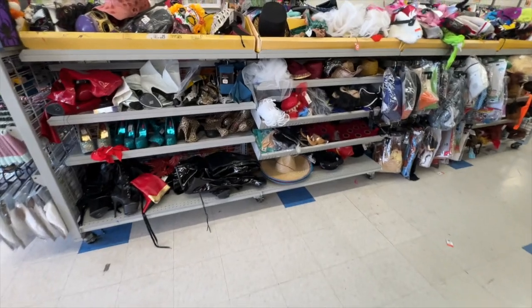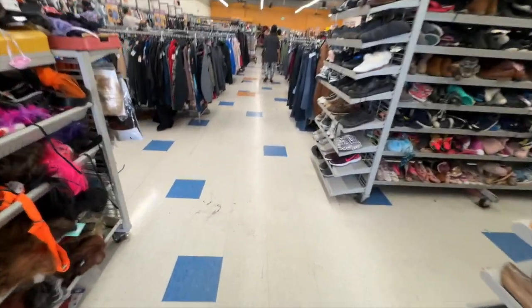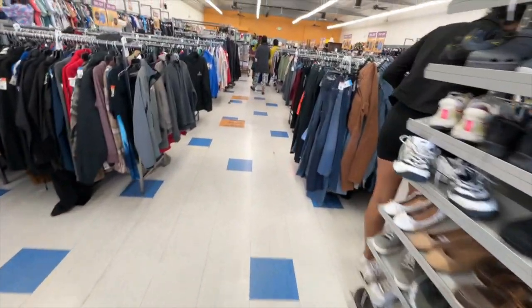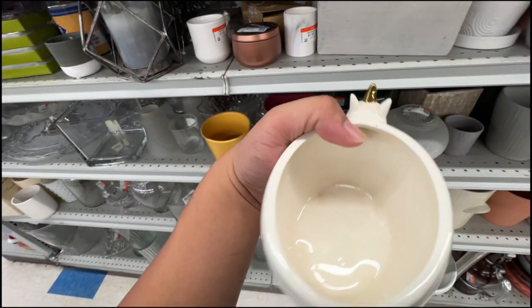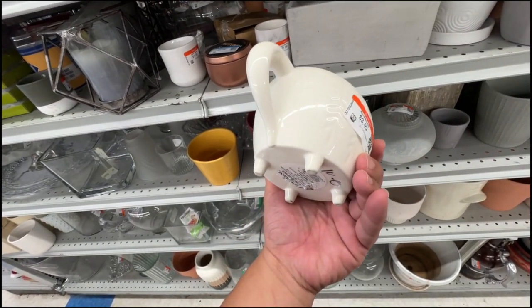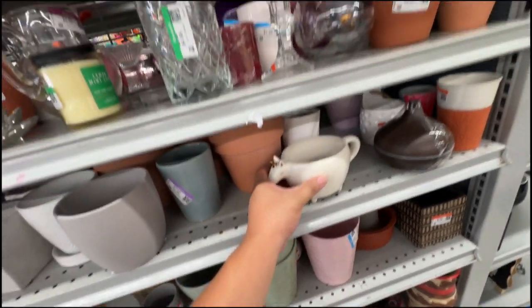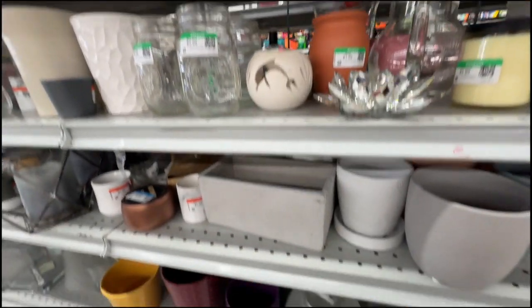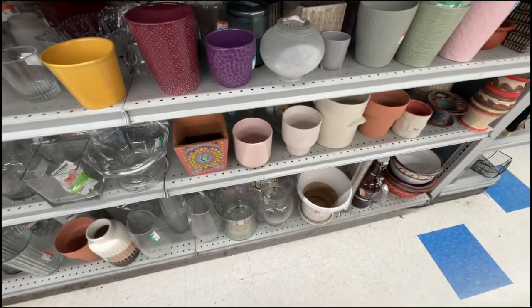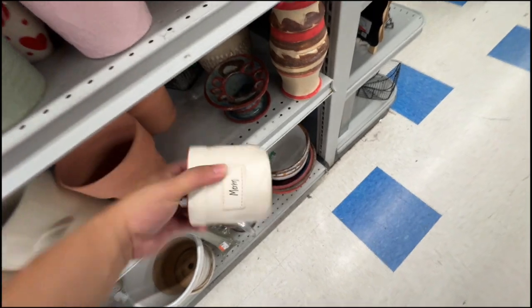Let's take a look through the rest of the store. Oh my gosh, I love this unicorn mug — I actually have this. This is the one from Target. It's only $3.99. Should I get it? We'll see. I don't want to carry it around.